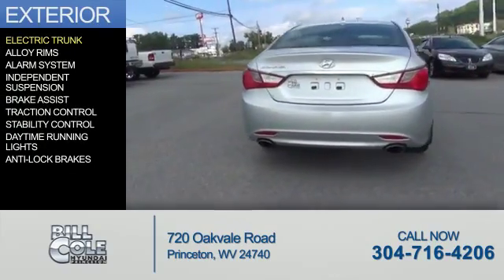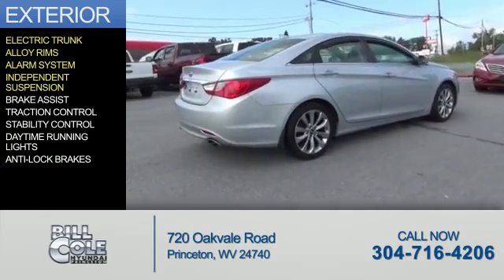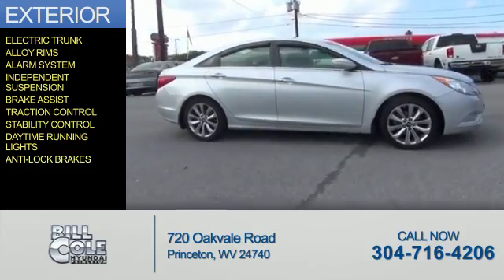The features include electric trunk, alloy rims, an alarm system, independent suspension, brake assist, traction control, stability control, daytime running lights, and anti-lock brakes.